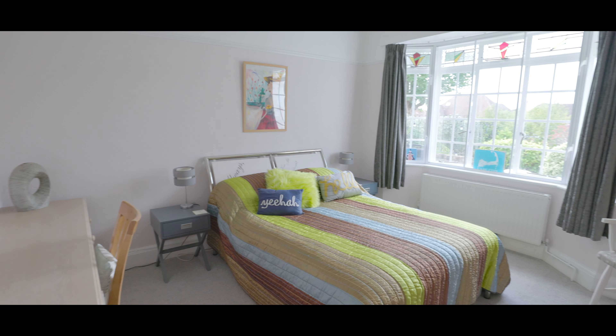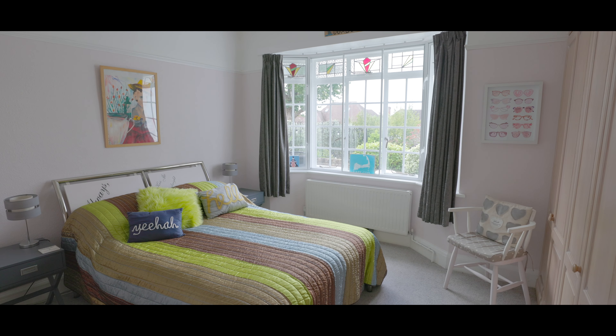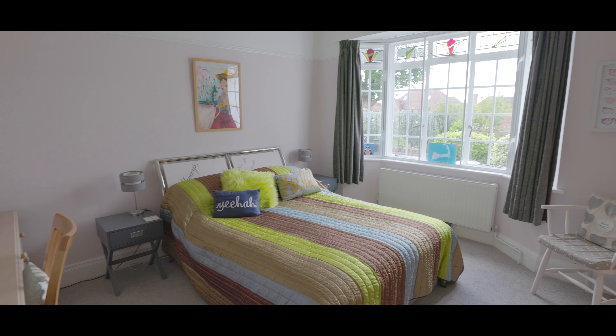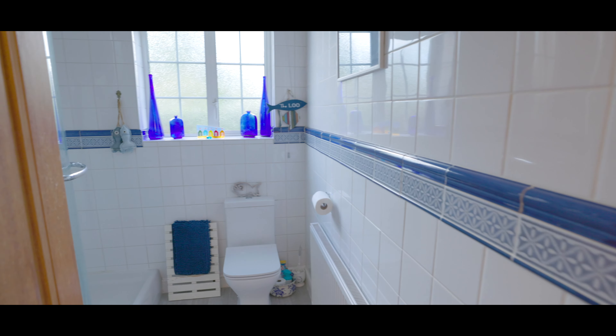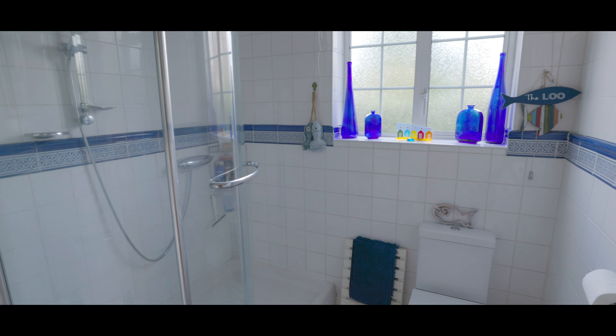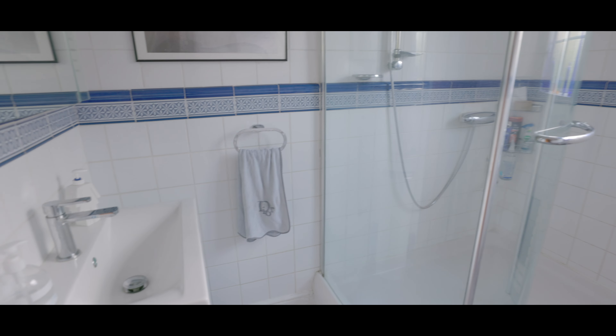First of the bedrooms — an excellent sized double with plenty of space for a king-size bed, fitted storage and a large bay window overlooking the front aspect. Whilst across the hallway is a fully tiled shower room, featuring a low-level WC, hand wash basin with mixer tap, heated towel rail, a large walk-in shower cubicle and window to the side aspect.